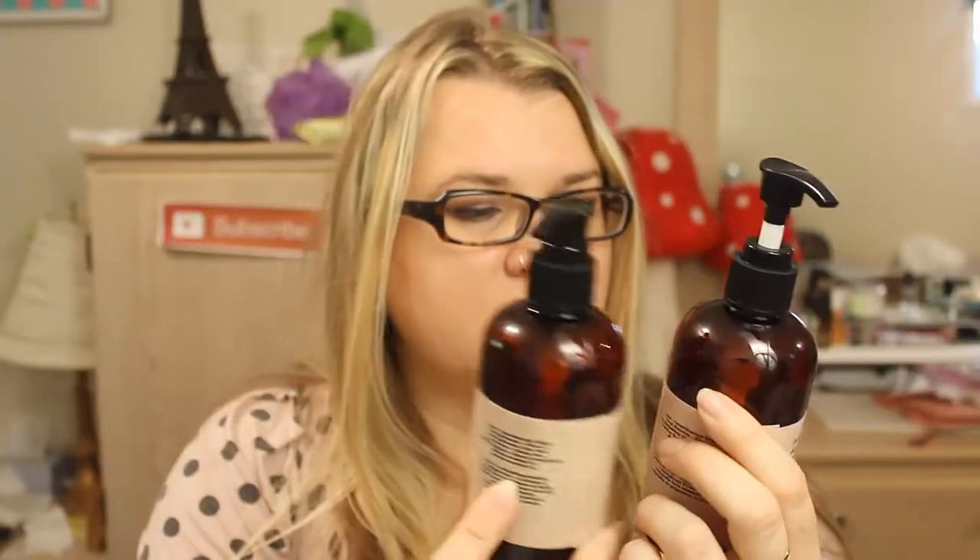I'll link their website, evocativeessentials.com. What's great about these is there's no soap in them — no sodium lauryl sulfate — and they're made with all botanical ingredients. They're super concentrated and smell amazing. I've been using the patchouli one and the lemongrass ginger one.